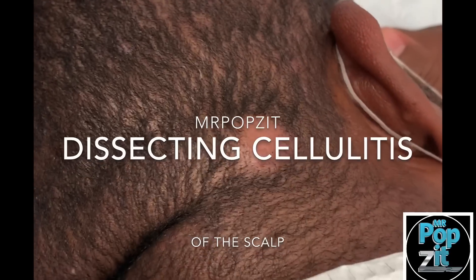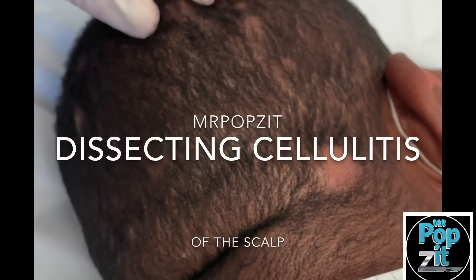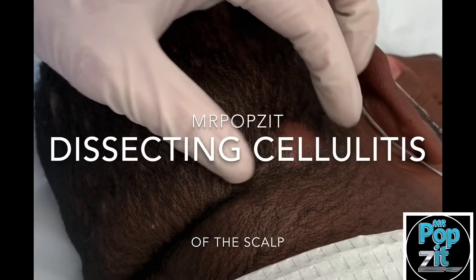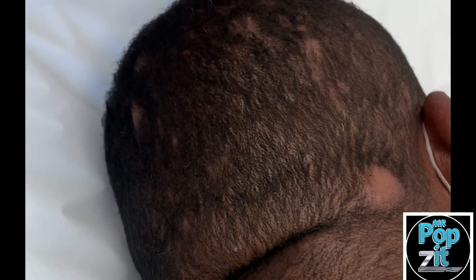It's a chronic inflammatory condition where you'll get these pockets and they fill with kind of pus and fluid. And when they get big enough and really full, you'll stop growing hair. So it can cause chronic scar tissue of the scalp.